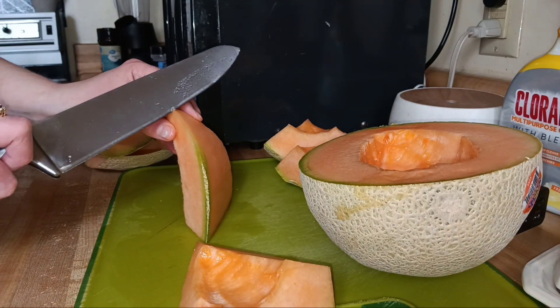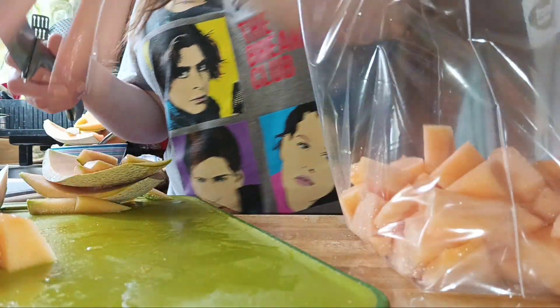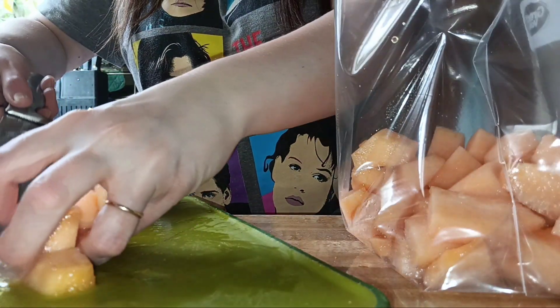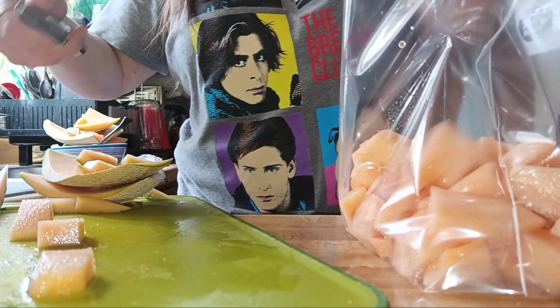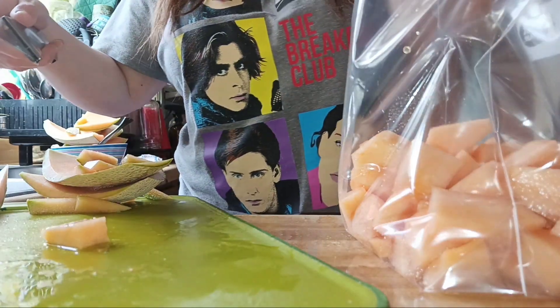That is it for this video. I hope you enjoyed it and enjoyed coming along with me for this day in the kitchen. I hope I gave you some motivation to get things done in your kitchen or wherever you need to get things done — and Lord willing, I will see you on the next one.